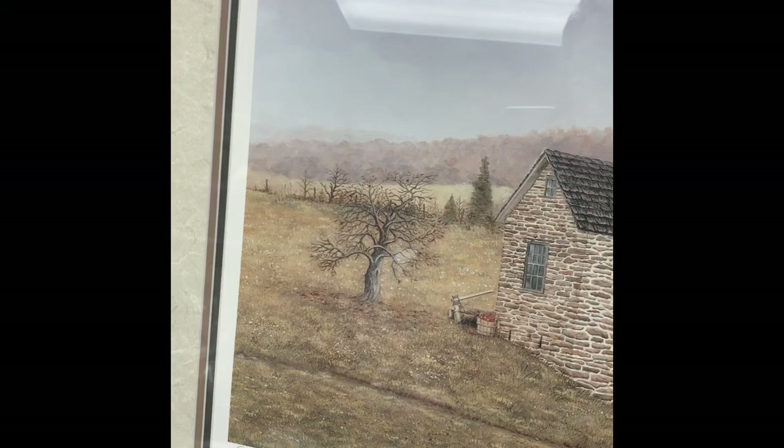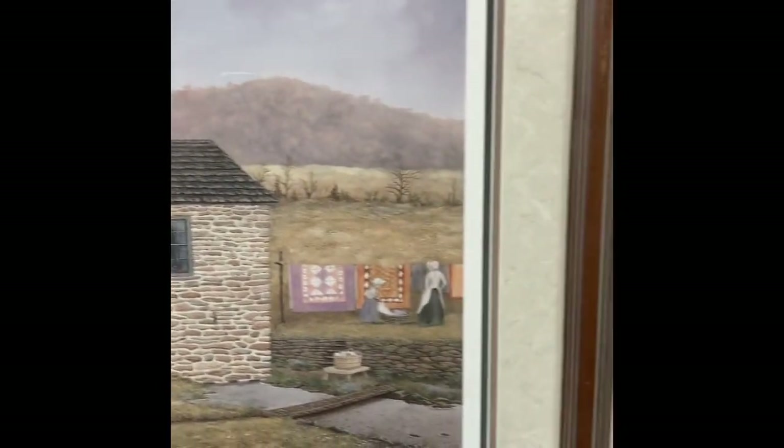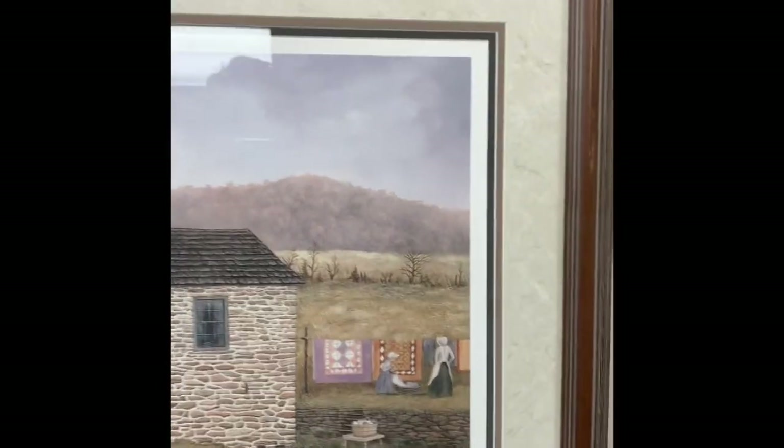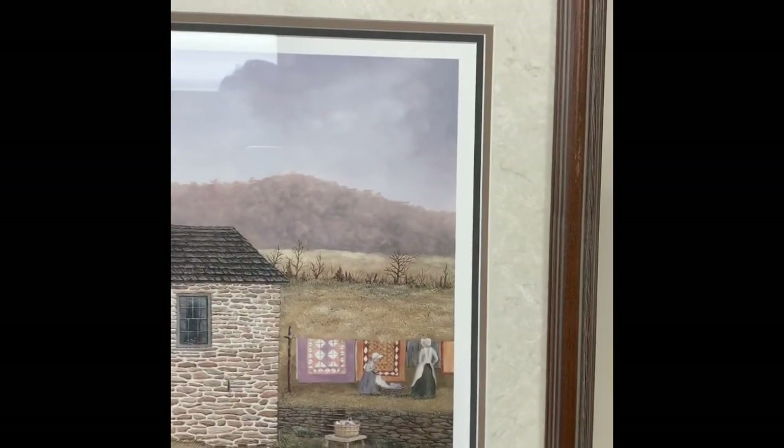This is one of two George Losch prints. This is called Airing the Quilts — it's number nine out of 75, donated by Morgan Tressler. Just a sweet scene of Amish putting their quilts out on the line.